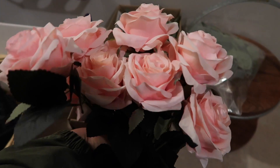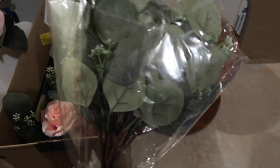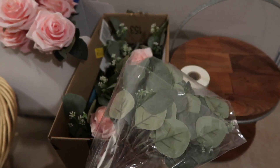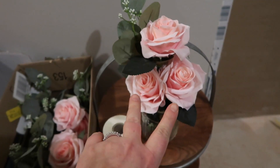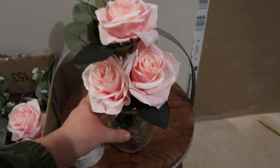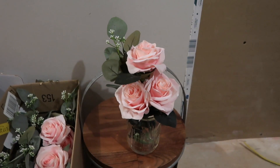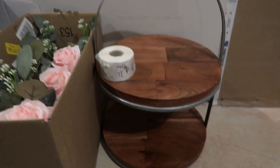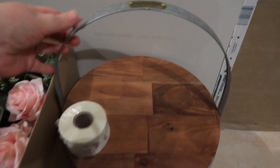I also got two bundles of floral stems and two bundles of eucalyptus. I'm going to stick some into the balloon garland, and I also made little centerpieces using mason jars we already had — I put three roses in each jar and added a piece of eucalyptus. I also grabbed a cake stand type piece from Target. I actually wanted it for my house too, so it was a double-use item. It's Hearth and Hand, and I think it'll be really cute for the cupcakes.